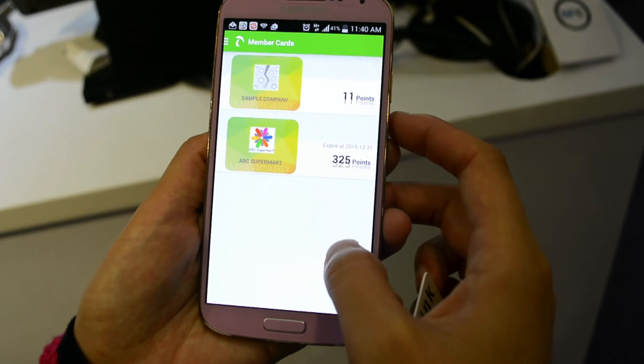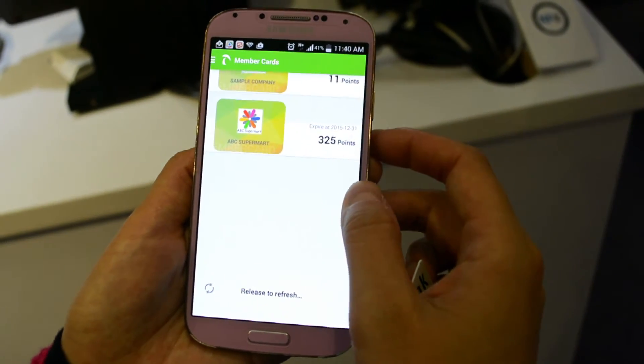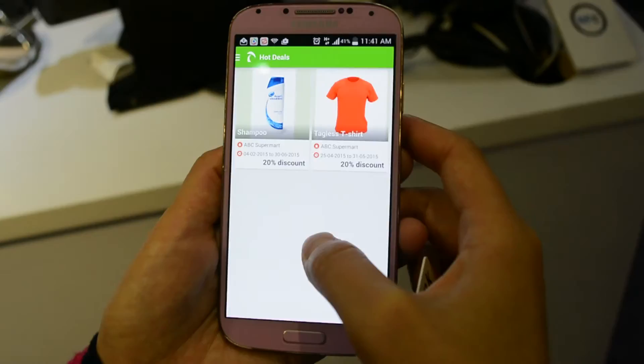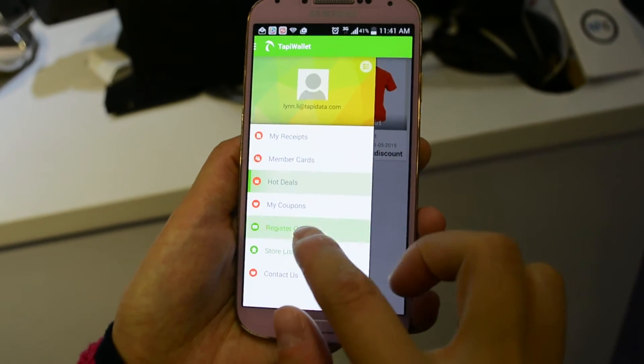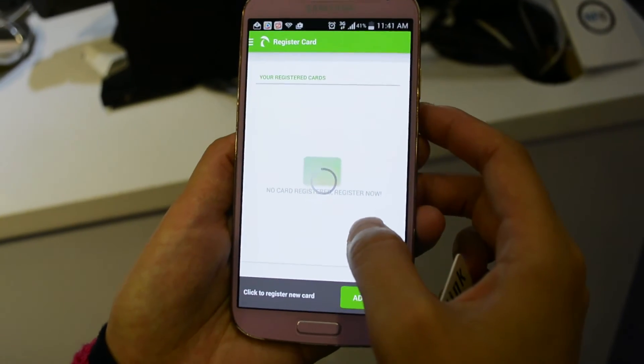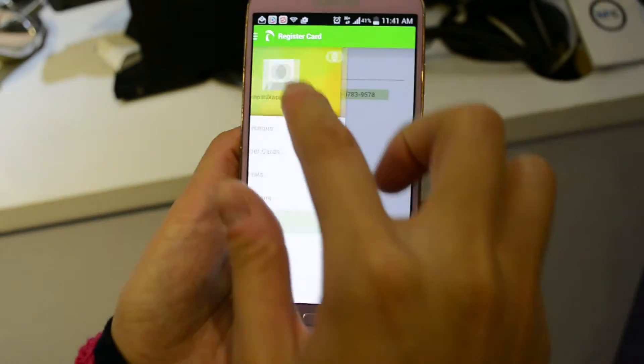Besides e-receipts, customers can also collect loyalty points with a single tap, view, and redeem loyalty points in real-time. Shoppers can also browse and receive their favorite coupons and promotions, and locate their favorite stores easily via the TappyWallet app.